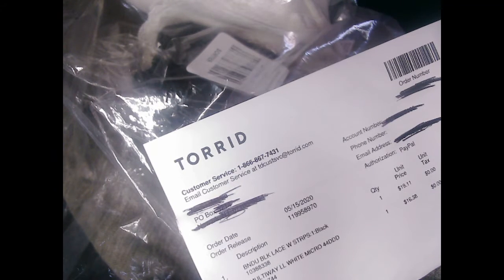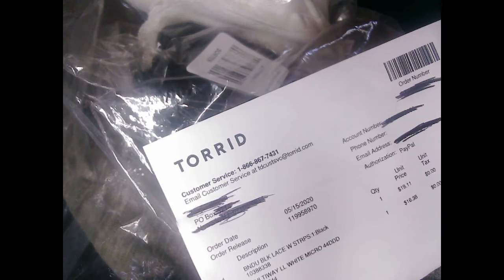Hello! I'm here, and today I just wanted to show you the two bras I bought from Torrid.